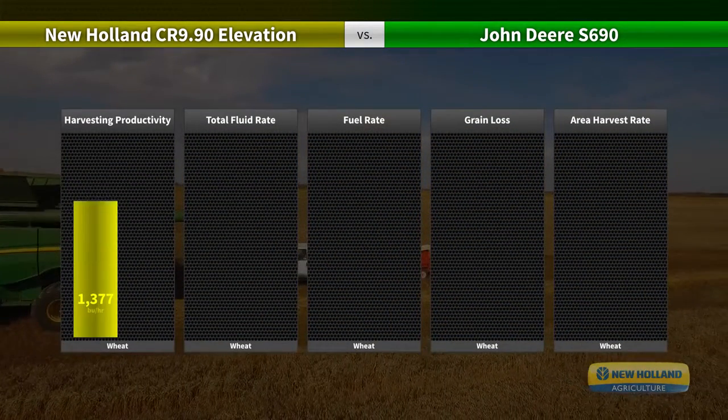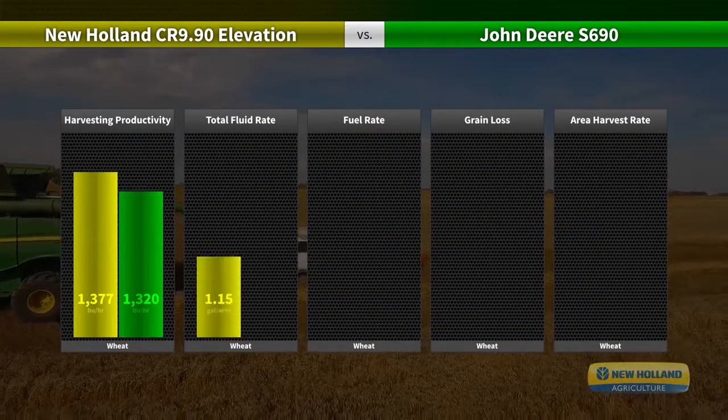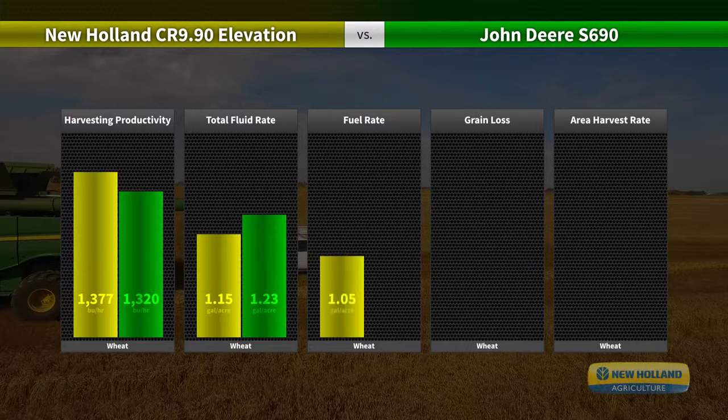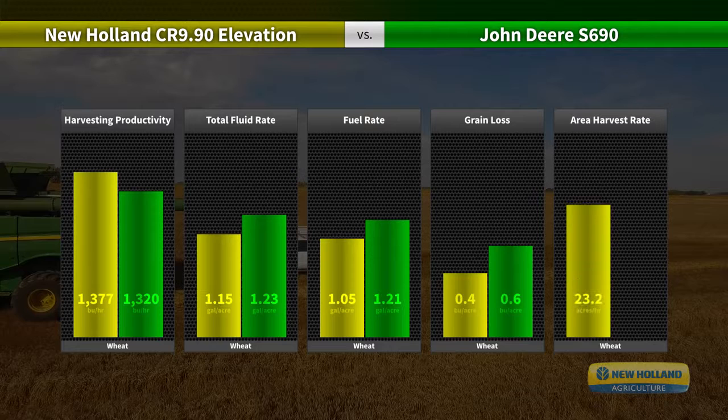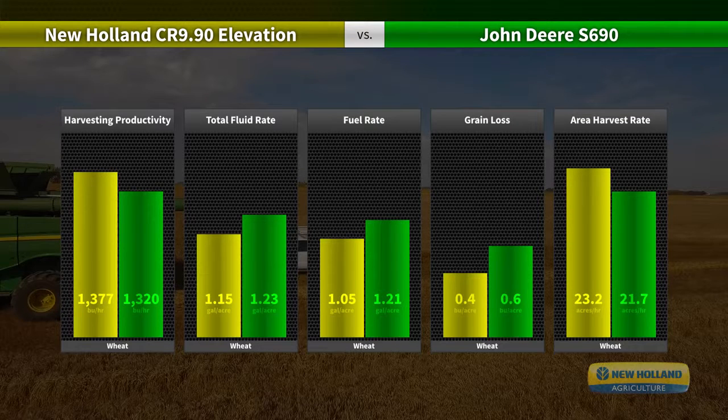The wheat testing was conducted in conditions where engine power was the limiting factor for harvesting productivity. The crop harvested was Canadian Western Red Spring Wheat. The field average was 59 bushels per acre, with average grain moisture of 14.5%.